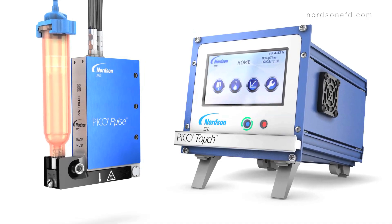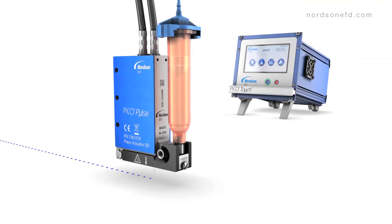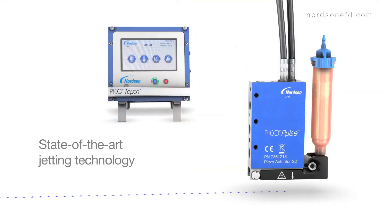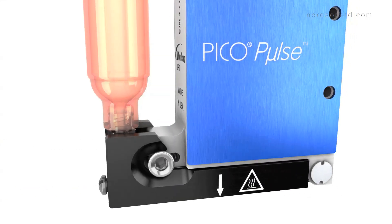Now, with the introduction of the Pico Pulse Dispensing System, the latest advance in jetting technology, we're giving manufacturers another brilliantly engineered solution that gives them a greater edge in the marketplace.